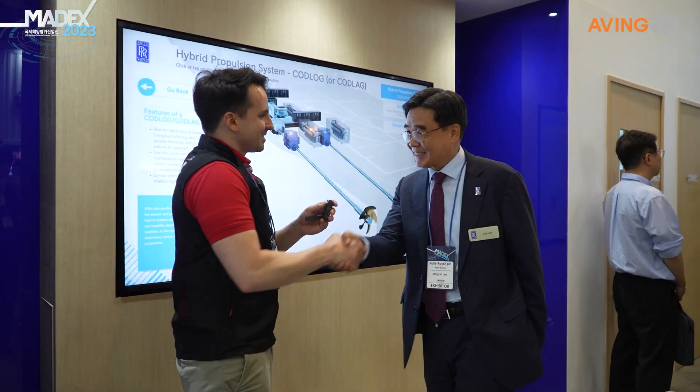Well, thank you so much for talking with us. Is there anything else you'd like to say before we leave? We have a good relationship with the Korean local customers and we have a good partner in Korea. Thank you so much for talking with us and good luck this week.